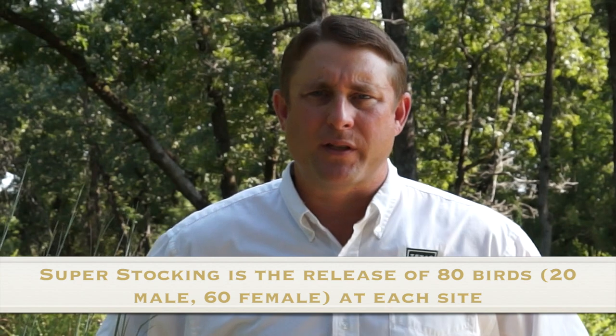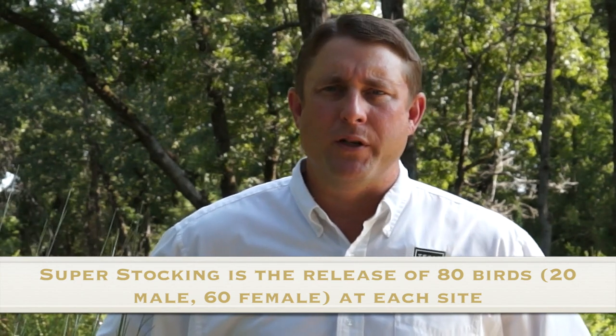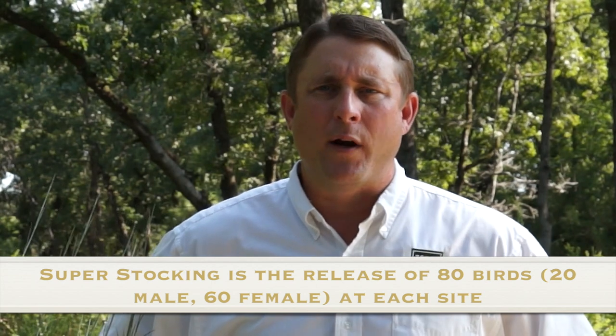Dr. Roel Lopez's models suggested that releasing higher densities of birds would provide better opportunities for success, even in less suitable, less favorable conditions such as drought or poor habitat.